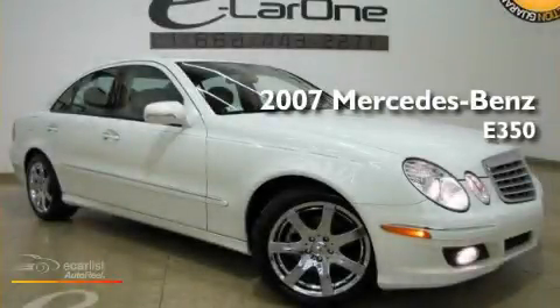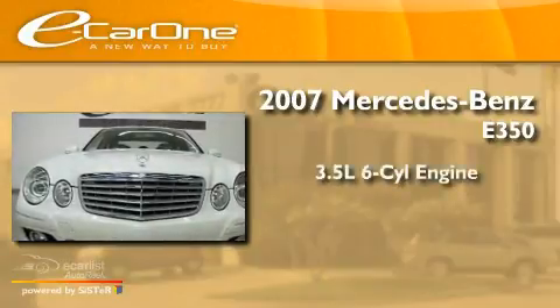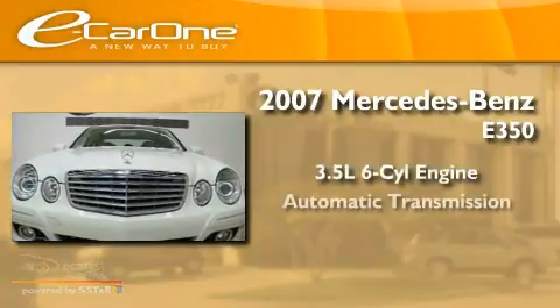This is a 2007 Mercedes-Benz E350. It has a 3.5-liter six-cylinder engine and an automatic transmission.